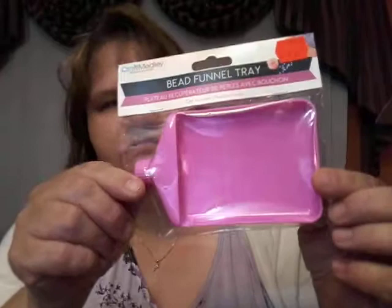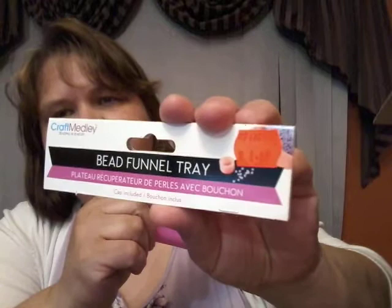I came across this little guy — I'll just open that for you. It is a thing where you can mix your sequins in and then you open this little cap and pour your sequins into your shaker or whatever you're filling. I thought that was really neat. This was $1.69. It's called a bead funnel tray.